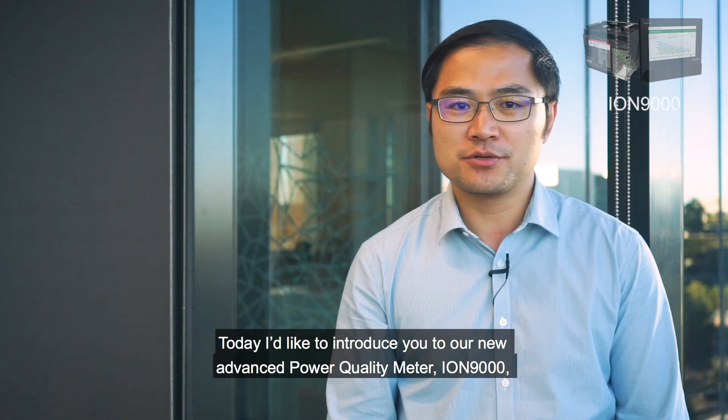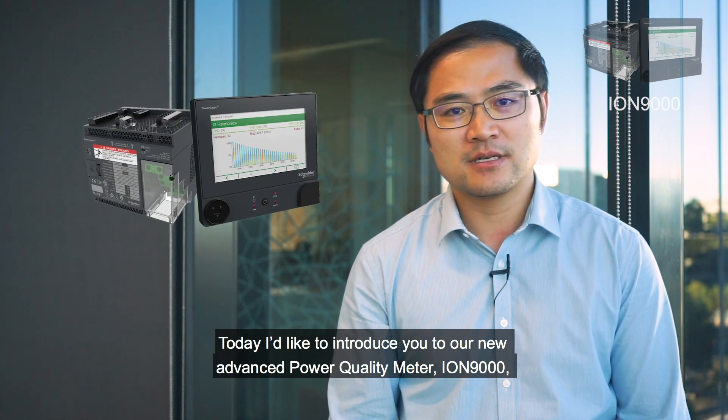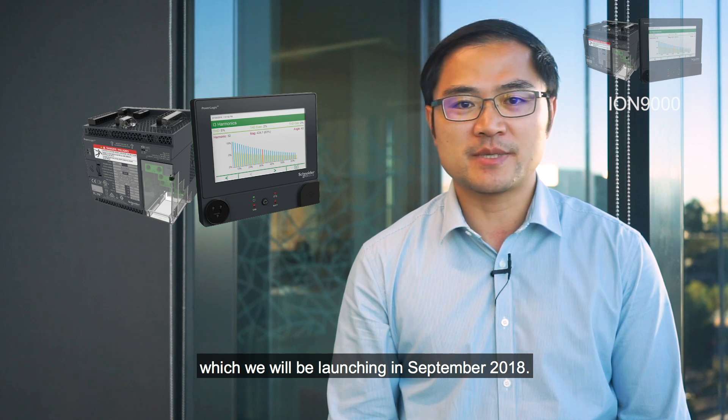Today, I'd like to introduce you to our new advanced power quality meter, ION 9000, which we will be launching in September 2018.